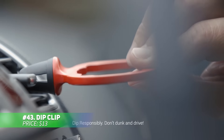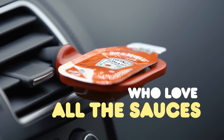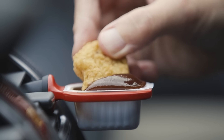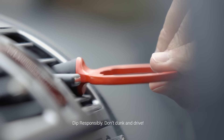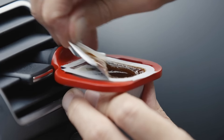This dip clip transforms snacking in the car into a mess-free experience. It securely holds sauce cups from most fast food places, allowing you to dip while on the move without spills. The clip easily attaches to your car's air vent and stays secure, even on bumpy roads, thanks to its smart rotating design. Plus, it includes a reusable sauce cup, making it perfect for ketchup lovers.